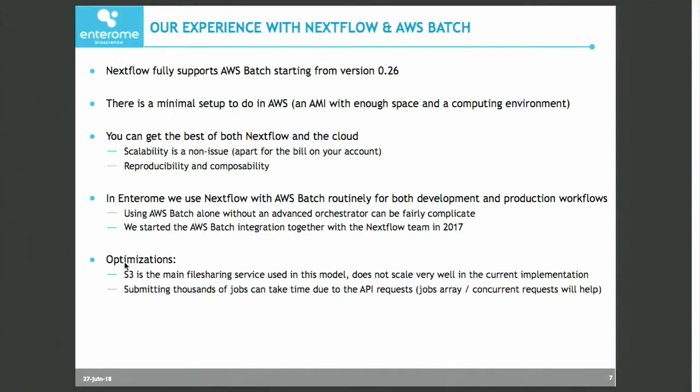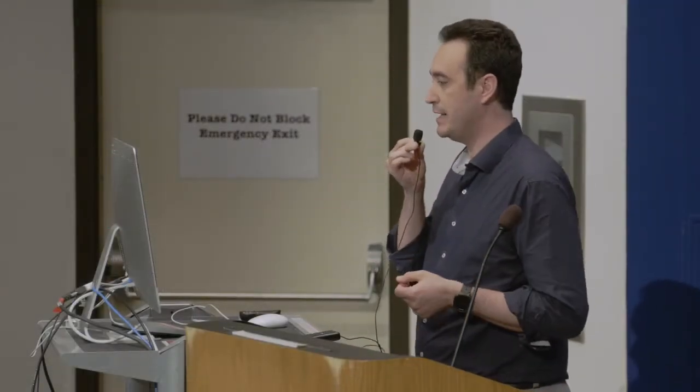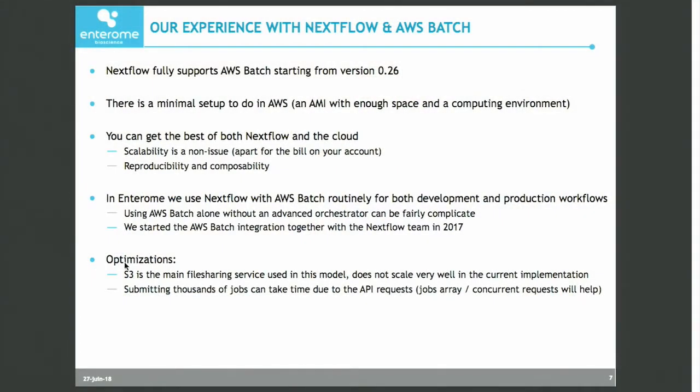As Enterom, we contributed a bit in the development of AWS Batch support. We got in touch with the Nextflow team last year to help out the integration of the service, because Nextflow supported Amazon as a whole through EC2 APIs and S3, but support for Batch was not there yet — it was released generally in June 2017. In terms of optimizations, Batch does a very good job in optimizing the computing environment, but where it is still lacking is storage management. You need to over-provision a bit the space on the instance, and this is something that can be optimized even in Nextflow with more concurrency in the way files are staged in and out of the container.